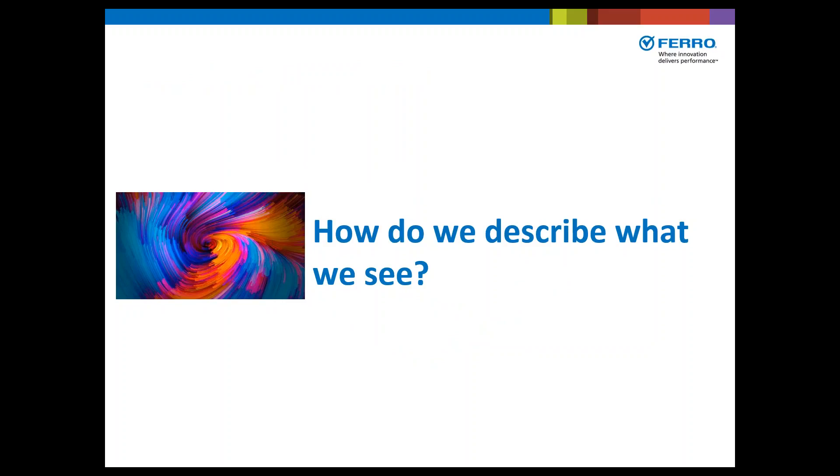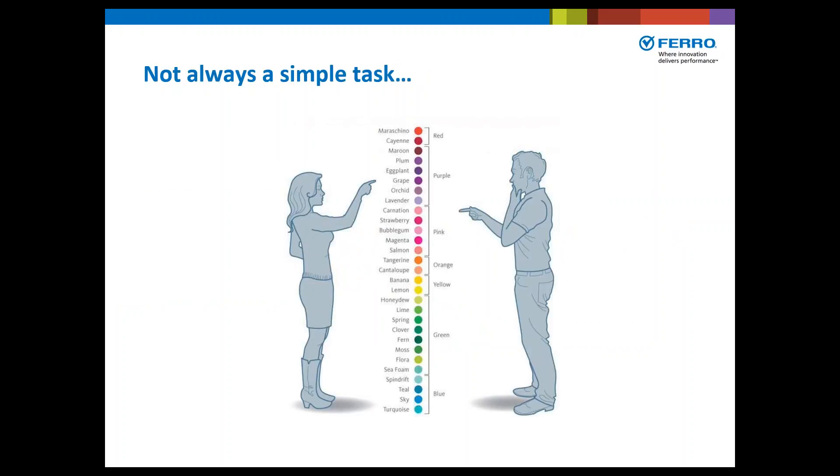So how do we describe what we see? This is not always a simple task. The human eye can detect nearly 10 million shades of color. The most common shades that we can distinguish between is the color green, and that's primarily because of evolution. Our eyes are more adept to seeing green because it's so common in the world around us, so we can distinguish shades of green more easily than any other color.